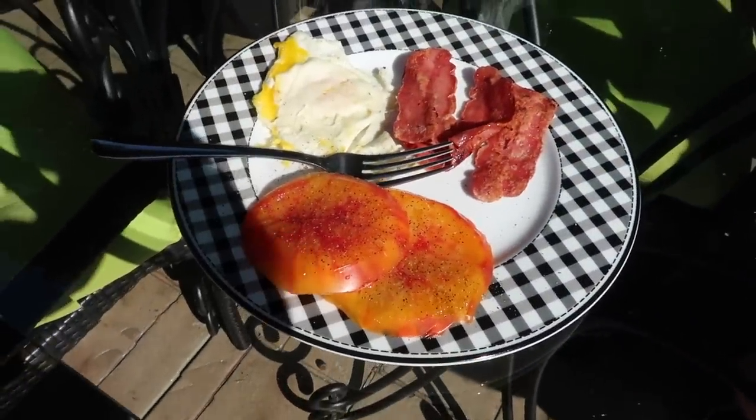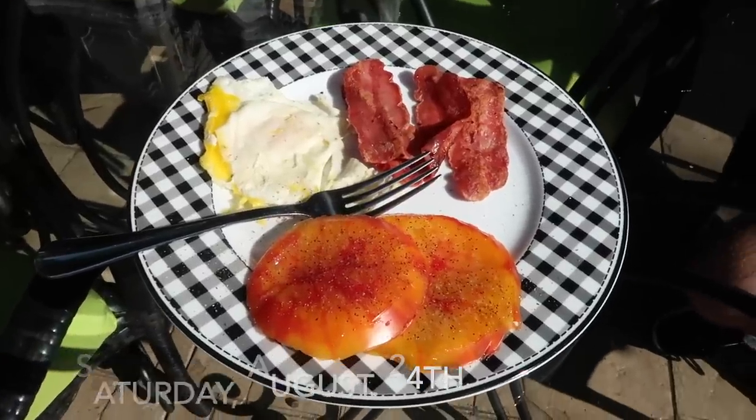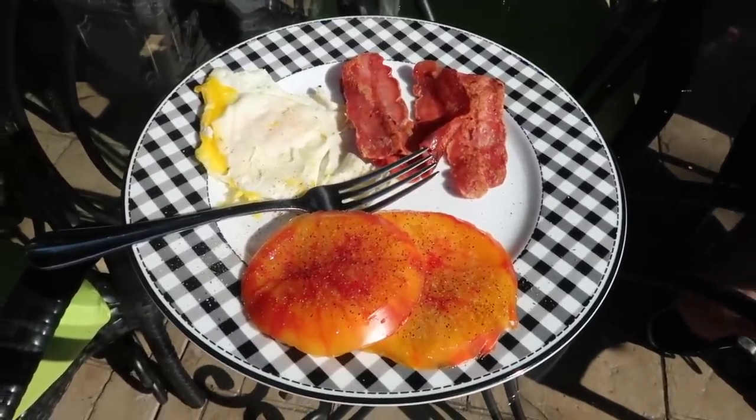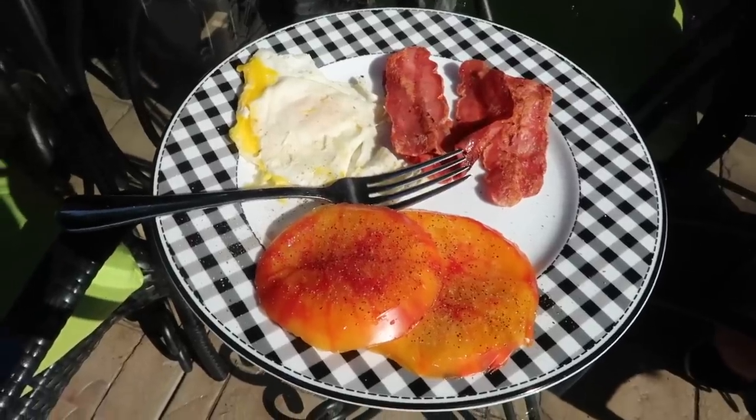Good morning friends! Happy Saturday — I wanted to share my breakfast with you. I've got some fresh tomatoes from our local farmer's market, an egg over medium, and some turkey bacon.